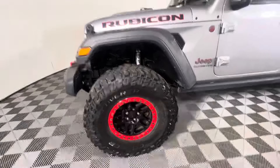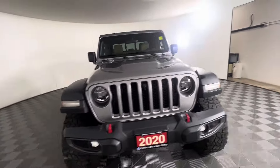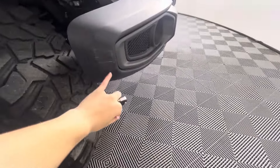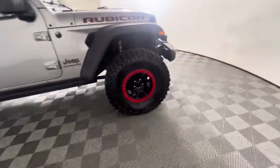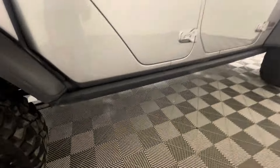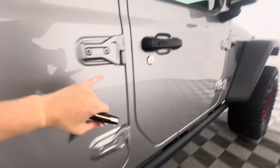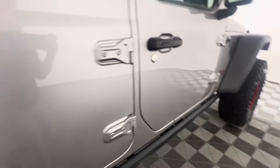Obviously we do have a bit of a lift kit going on here with some pretty big tires. No major chipping. It does look like there's some scuffing here on the plastic bumper but no major damage to the front end. The rims are all in pretty good shape. There is a bit of scuffing along the bottom rail here and unfortunately there is some paint bubbling going on on the door hinges.